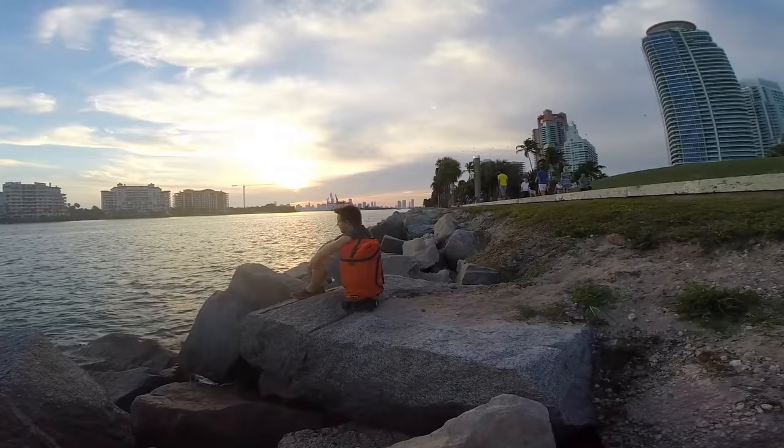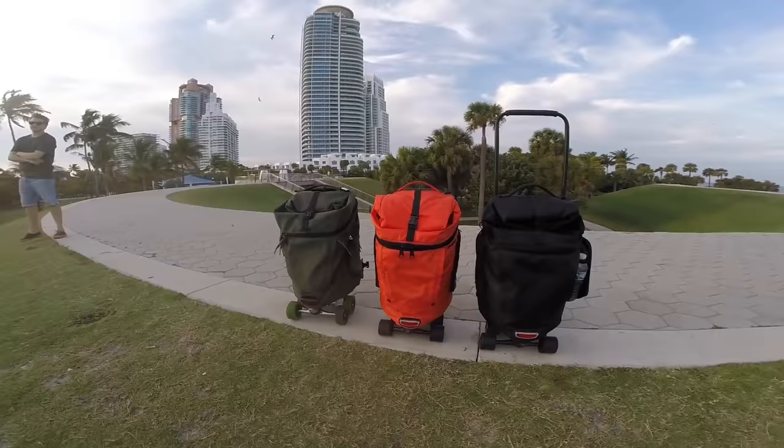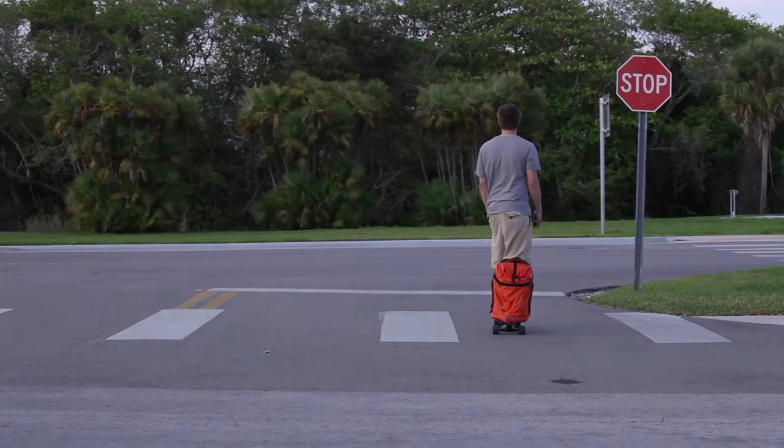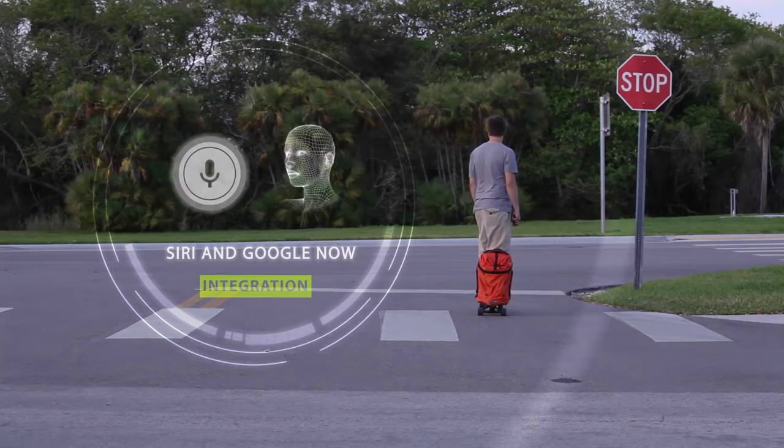With our exclusive app, you will be able to connect your phone wirelessly to MovePack. And with a new built-in speaker and mic, you can speak to MovePack directly, like asking for directions: "Turn right on 5th Street."